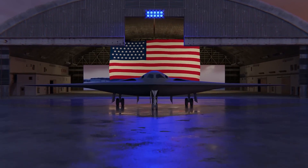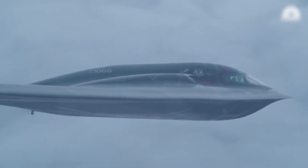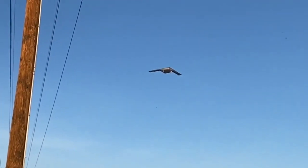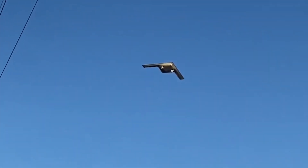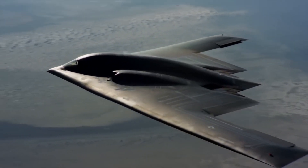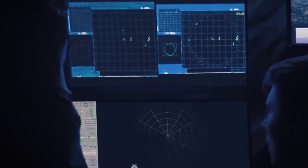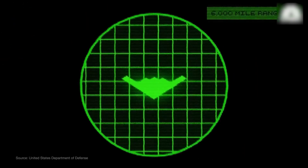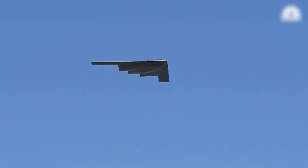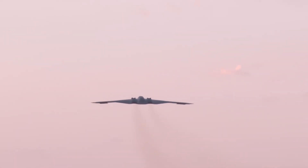The B-21 has incredible stealth capabilities, designed to avoid detection by radar, infrared, and other sensor systems. This stealth is achieved through a combination of design features including its shape, materials, and advanced coatings that absorb radar waves. The bomber's sleek, minimalistic design helps reduce its radar cross-section, making it much harder for enemy systems to detect, track, or target. Its signature on enemy radar is so small it's been likened to the size of a bird, making it one of the most elusive aircraft in the world.